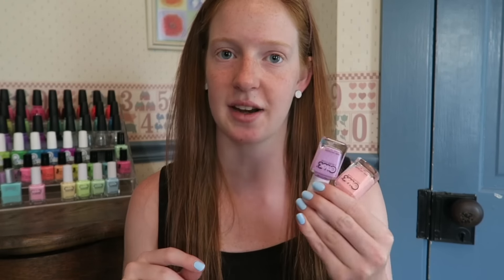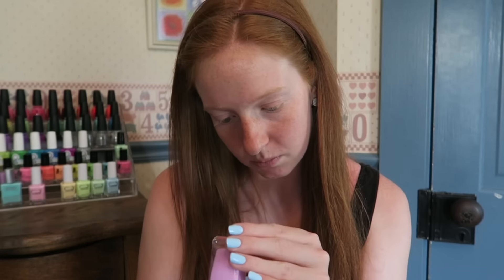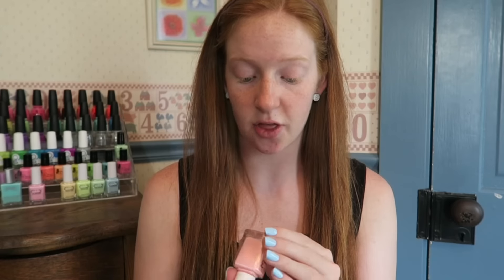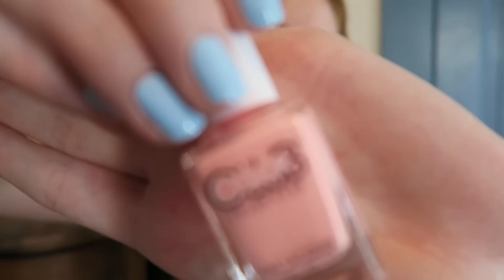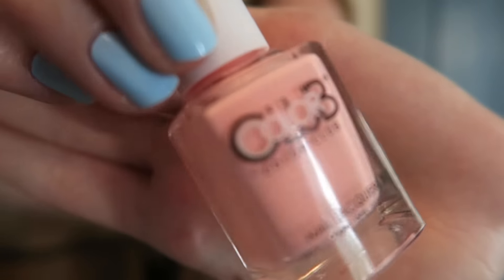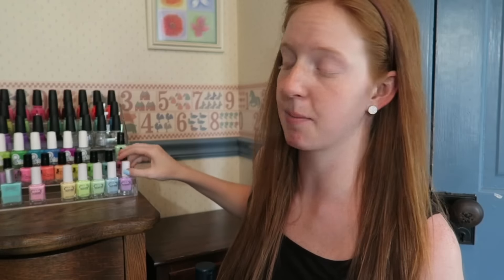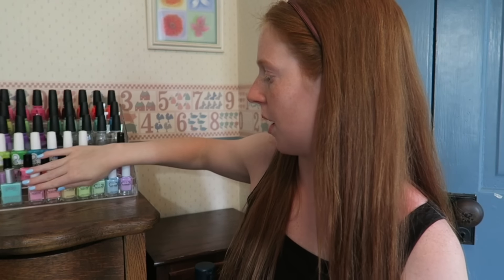The last two polishes I ordered from Head to Toe Beauty are these two Color Clubs — the two I was missing from the Pop-Tastic Pastel Neon collection. I got the other five for my birthday and they were sold out of these two, so once they restocked I picked them up. This first one is called Diggin' the Dancing Queen, a basic pastel light purple, and the other is called Hot Hot Hot Pants, a peachy coral pastel. I swatched them all yesterday and a review will be up shortly.